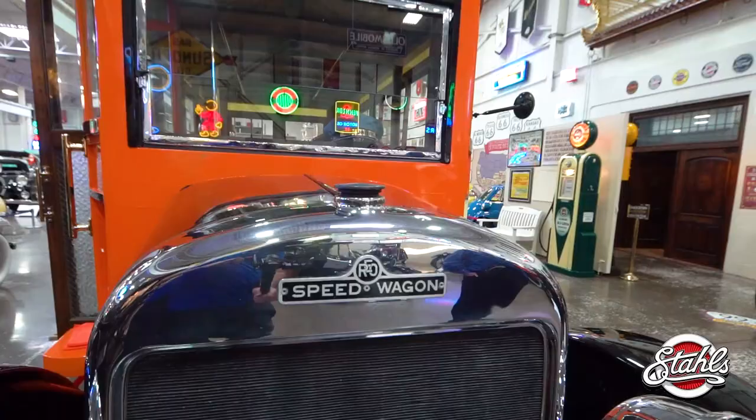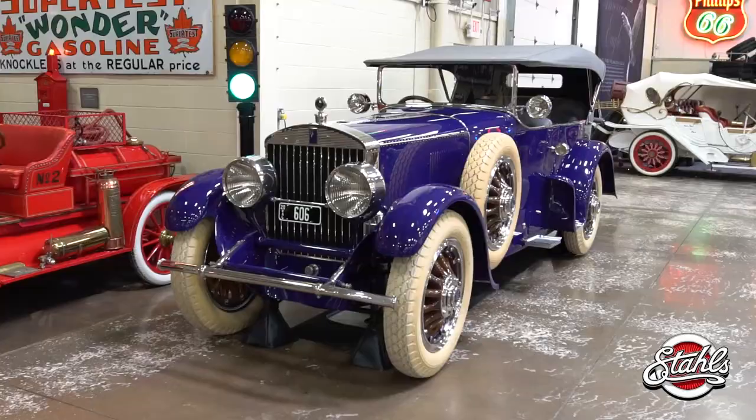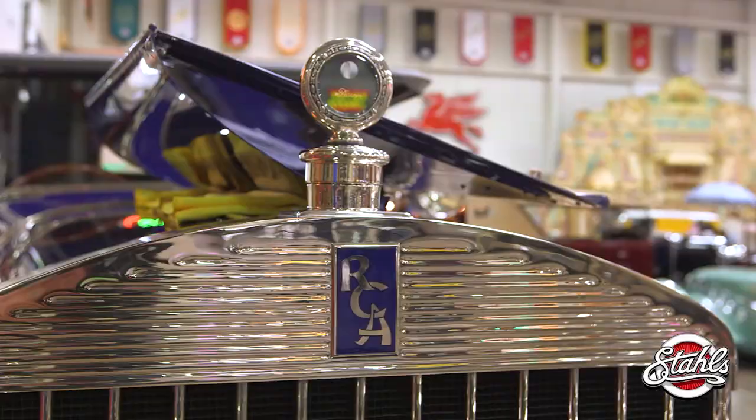Everything and every automobile inside Stahls automotive collection has a story to tell. But this brilliant purple-blue 1919 Pierce Arrow 66A4 has more layers than an onion.